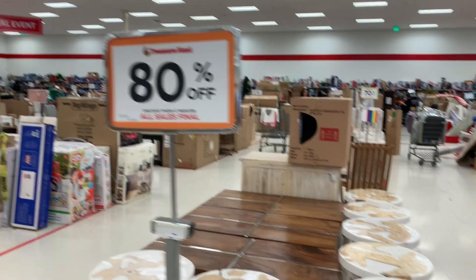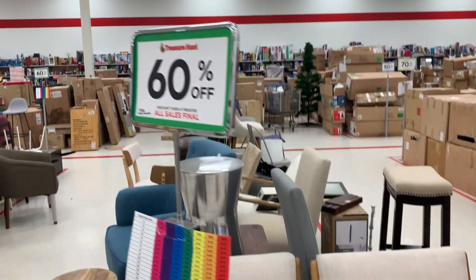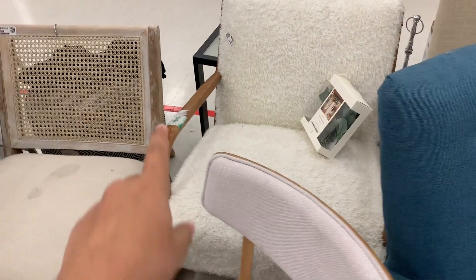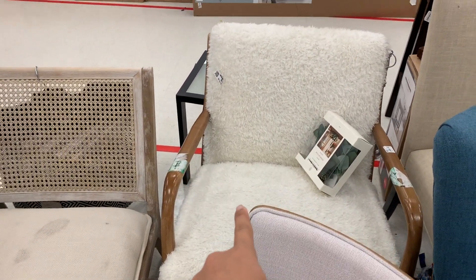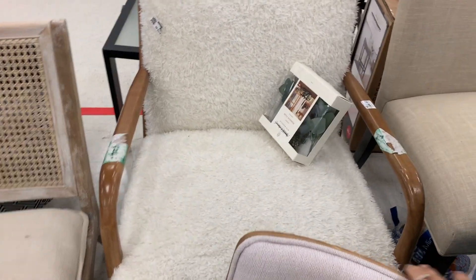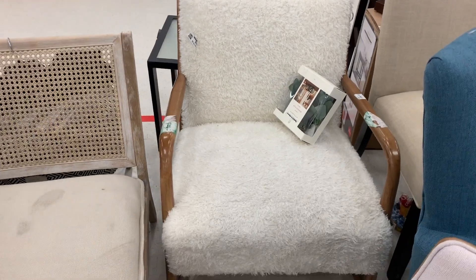80% off all this stuff — yes please! And these things over here are 60% off. This chair over here — I checked the price and its original price is 180, and it's 75 with the discount code.